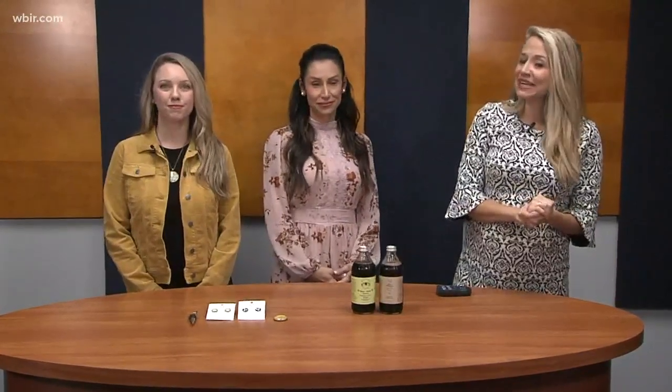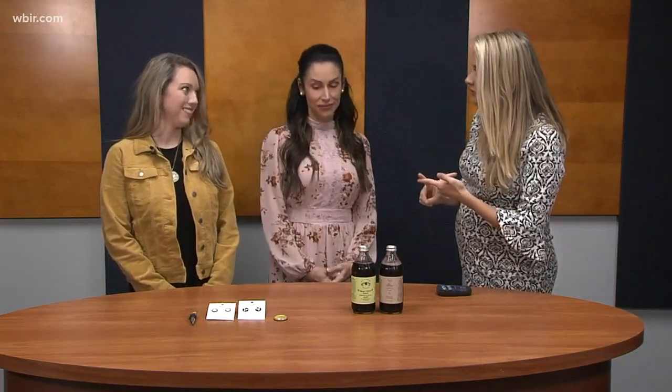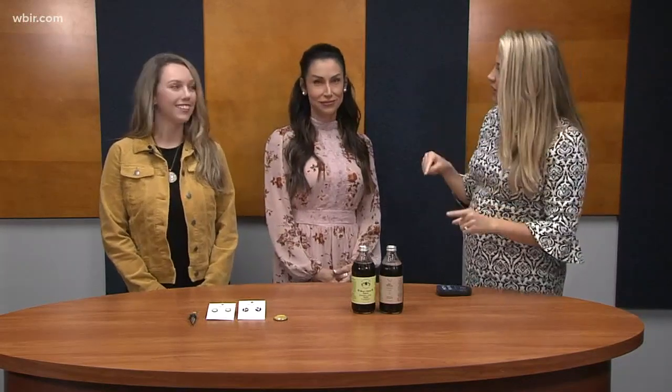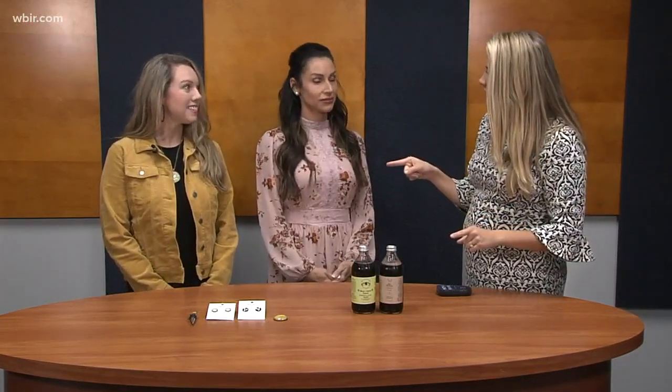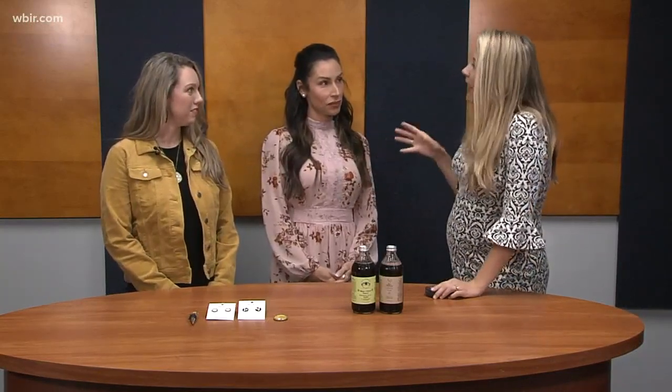Welcome back! We have some friends from Vintage Market Days with some unique items you can find. The theme is going to be 'A Day at the Ranch,' which is really cool. Tickets are five dollars, not ten dollars, and if you come today you get in free tomorrow. Ladies, thank you so much for being here. Tell us a little bit more about this fun event.